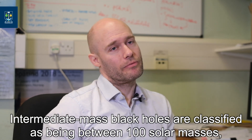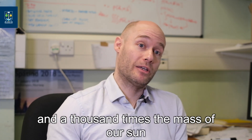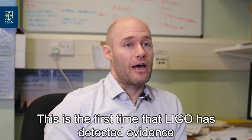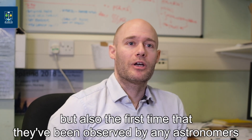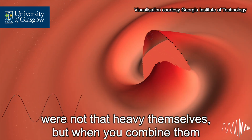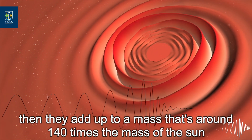Intermediate mass black holes are classified as being between 100 solar masses — 100 times the mass of our Sun — and 1000 times the mass of our Sun. This is the first time that LIGO has detected evidence of these things existing in that mass range, but also the first time that they've been observed by any astronomers. The individual black holes that merged here were not that heavy themselves, but when you combine them they add up to a mass that's around 140 times the mass of the Sun.